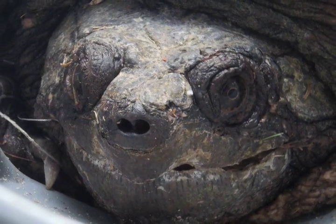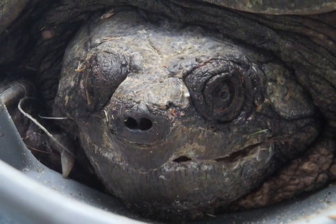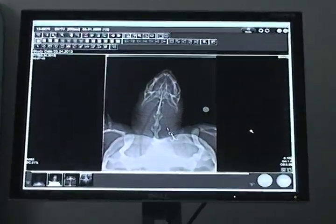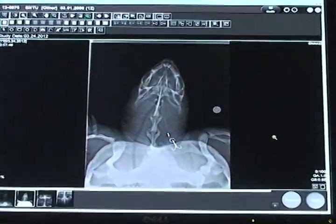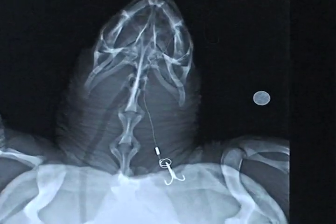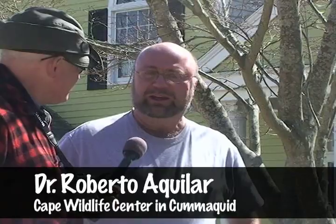Dr. Bob, what a turtle. What an operation. Tell us about it. Well, it's not an extraordinary operation, but it is a little tricky. The turtle came in with a triple fish hook, which is the hardest kind to remove. The problem is it was very low in the esophagus — it had almost made it to the stomach. So to get it out, we needed to anesthetize the animal and basically get in and try to remove the hook without damaging anything else.